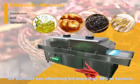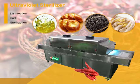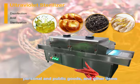Ultraviolet Sterilizer can effectively kill more than 99% of bacteria. It is especially suitable for rapid sterilization and disinfection of food, medicine, cosmetics, tableware, personal and public goods, and other items.